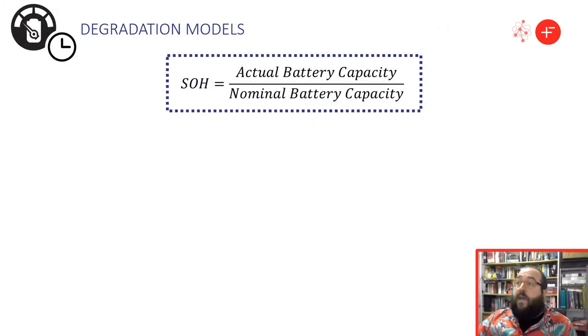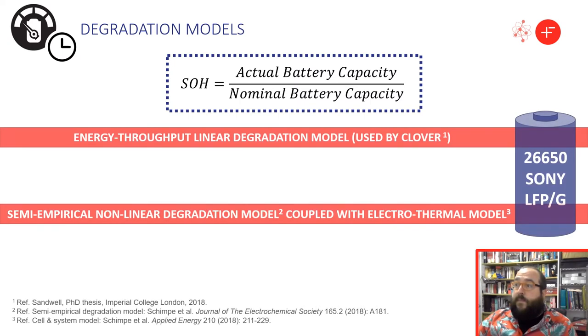State of health (SOH) is used as a figure of merit in battery degradation. SOH can be defined in terms of capacity fade and/or internal resistance increase depending on the application. In the context of islanded mini-grids, where currents are low and energy storage is the bottleneck, SOH is defined in terms of capacity fade. In this study, two degradation models to predict SOH are used, both parameterized for a lithium-iron phosphate 26650 cell manufactured by Sony.